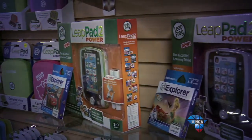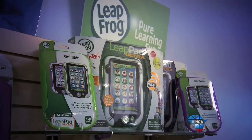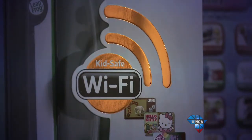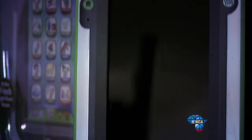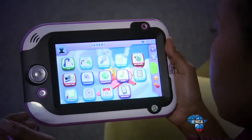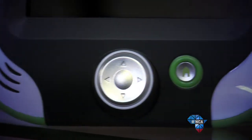Following the success of the LeapPad 1 and 2, LeapFrog now brings you LeapPad Ultra with integrated Wi-Fi and a kid-safe browser. It has a 7-inch screen to help teach kids to write using a stylus while also supporting interactive touch experiences, and it also has a rechargeable battery.